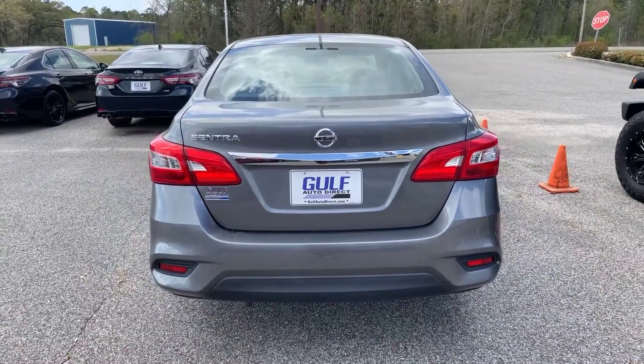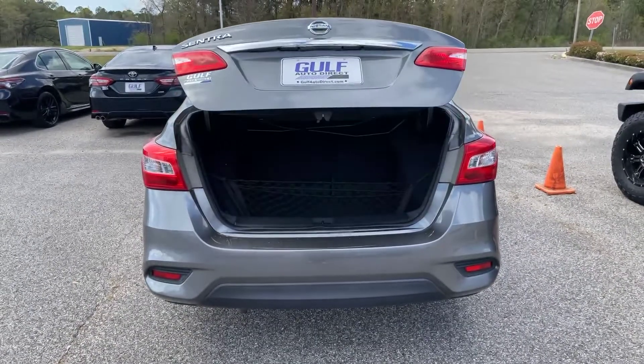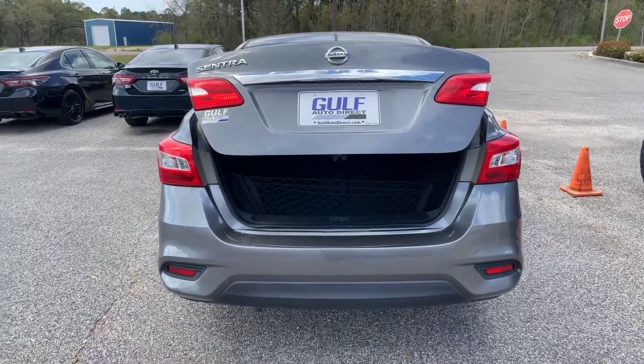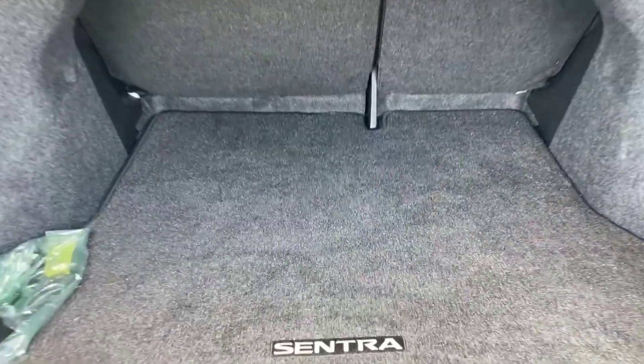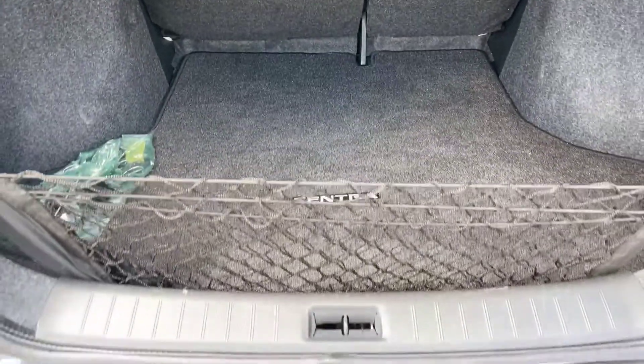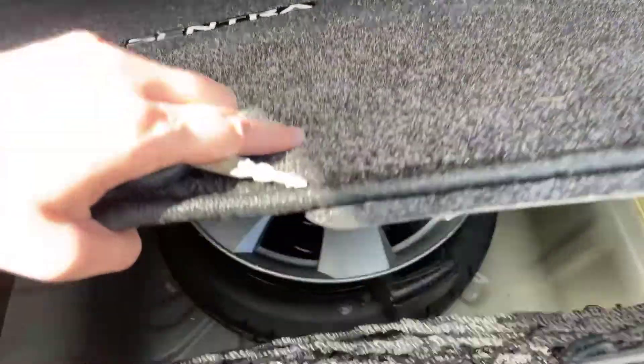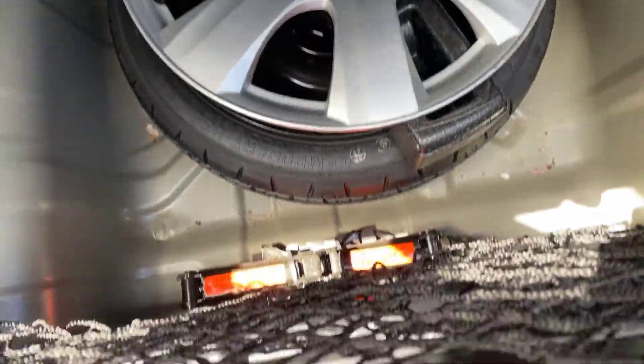We'll go ahead and open the trunk up. You see on the key fob here — just hold this button and it will come open for you. Coming on into the trunk space, right back here you do have your split fold back seat. And right here we do have the cargo net. And if we lift up right under here, you do have the spare tire and jack.